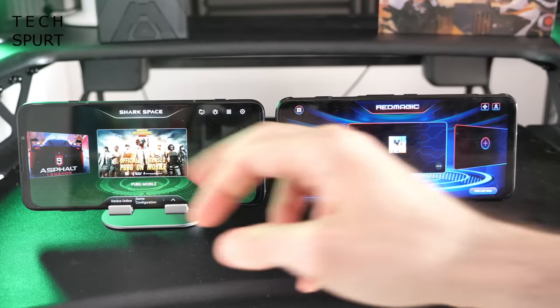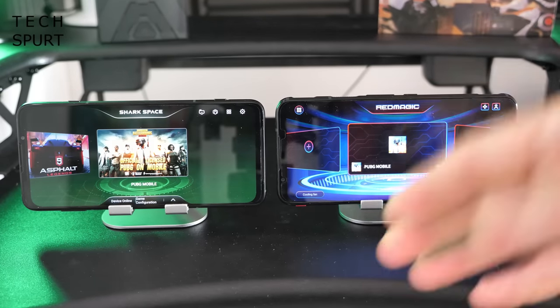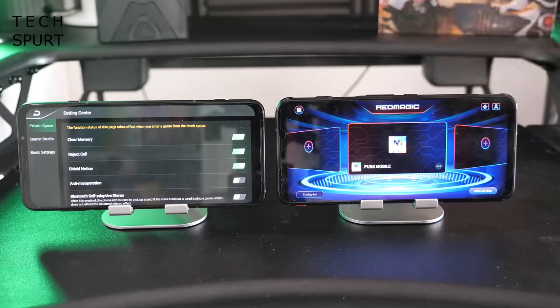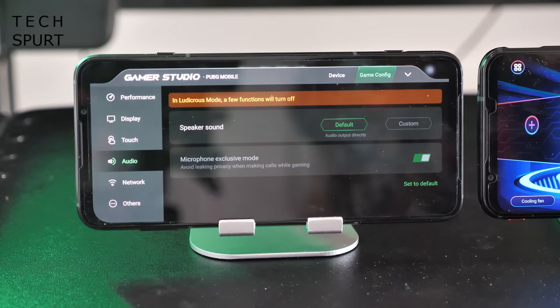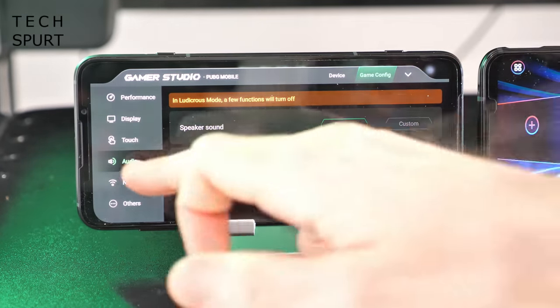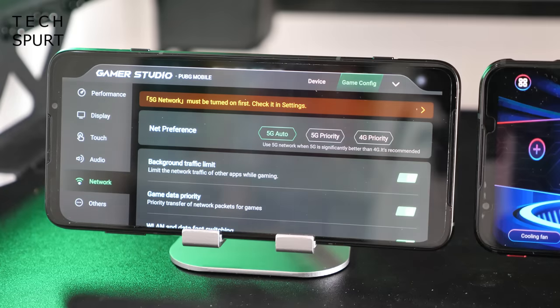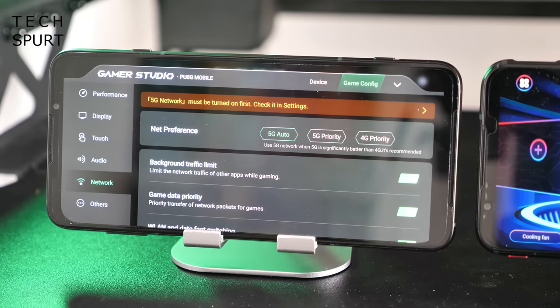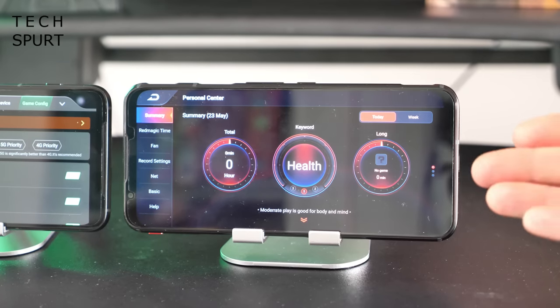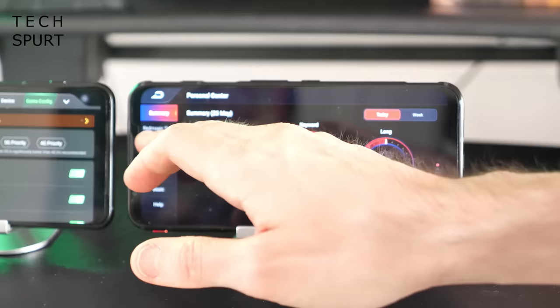At a glance, the Shark Space and Red Magic UIs are very similar, letting you flick through all your games and quickly load one up. But when you dive under the surface, Shark Space offers much greater customization options. You can customize the game configuration for each individual title — everything from touch response to audio output and network settings, such as making 5G a priority or automatically switching between 4G and 5G. On the Red Magic UI, you've still got customization options but they're more general settings, not per-game.